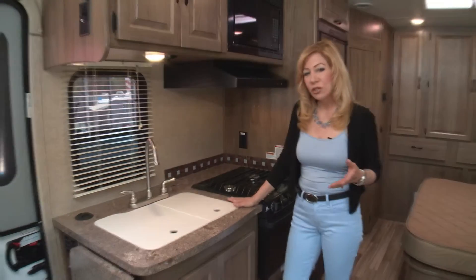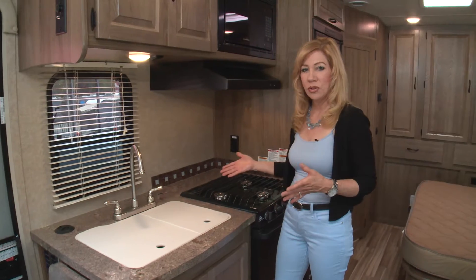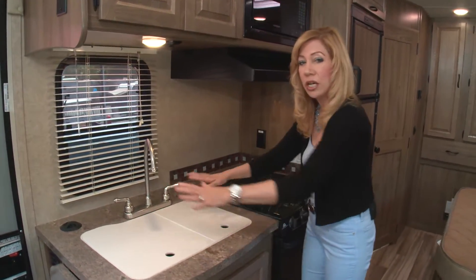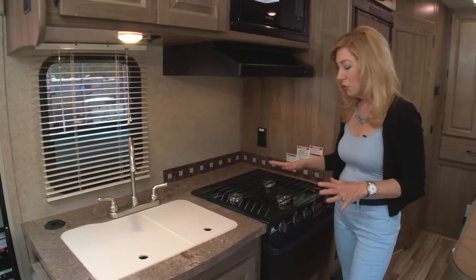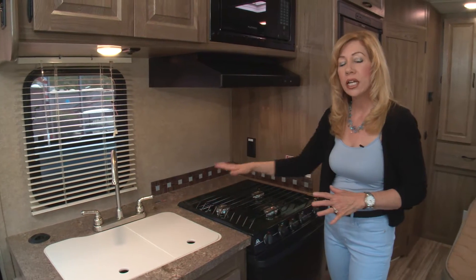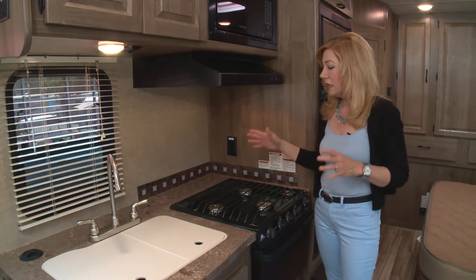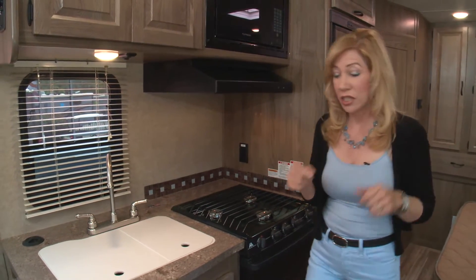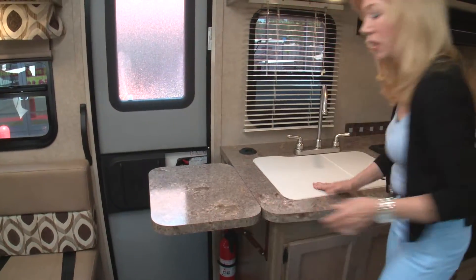Checking out the kitchen, the first thing I noticed was the counter space — or I should say the lack of counter space. They did put covers over the sink to give you more area, but in a motorhome you'll often find a cover over the stove top too. That wasn't quite working for me, except Coachman did come up with a solution: they have a little pop-up counter space that gives you a lot more room.